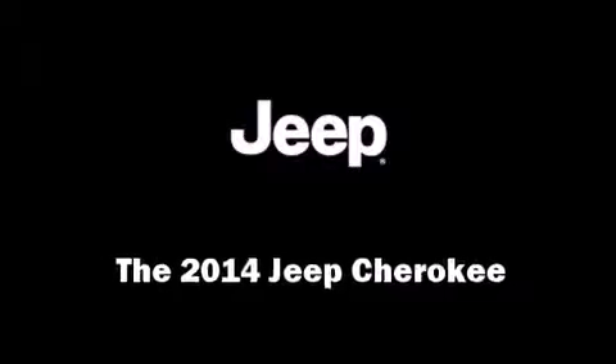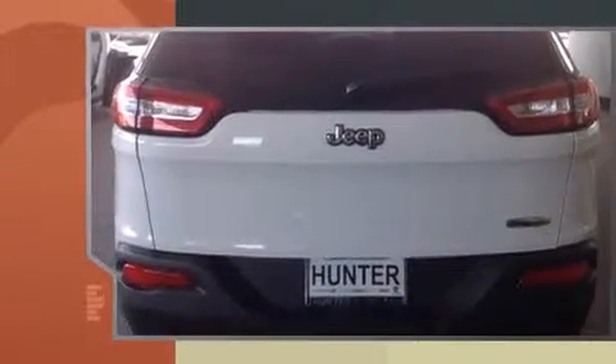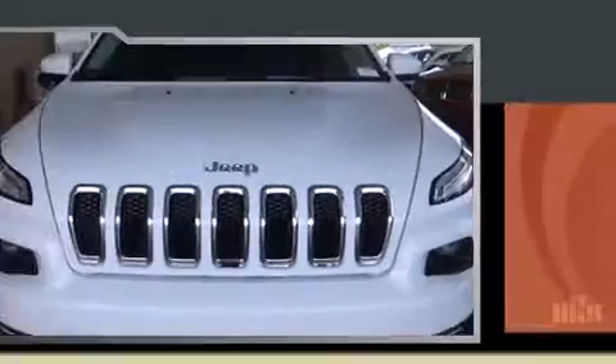Come test drive this 2014 Jeep Cherokee. Under the hood you'll find a six-cylinder engine with more than 270 horsepower, providing a smooth and predictable driving experience. Jeep infused the interior with top shelf amenities such as one-touch window functionality.